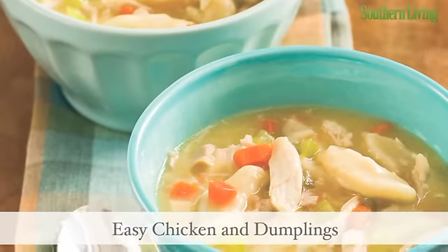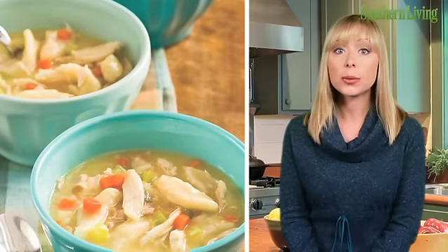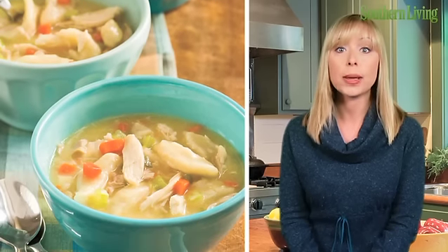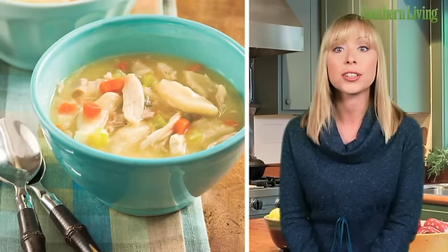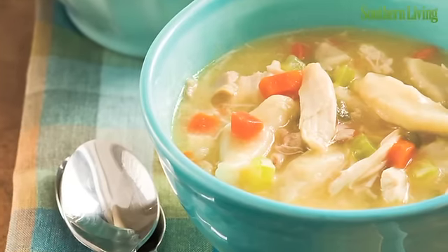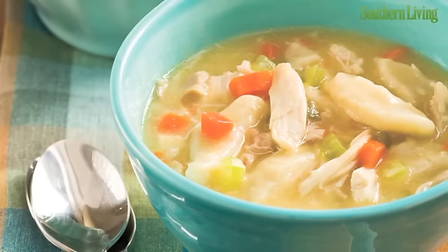It's okay to take shortcuts when you need to get dinner on the table quickly. Convenience items such as deli-roasted chicken, refrigerated biscuits, and cream of chicken soup make easy chicken and dumplings a real time-saver supper. If you're really in a hurry, look for already-trimmed washed carrot and celery sticks in the produce department, then give them a quick chop before adding to the broth. What's the extra added bonus? One pot means one dish to wash.